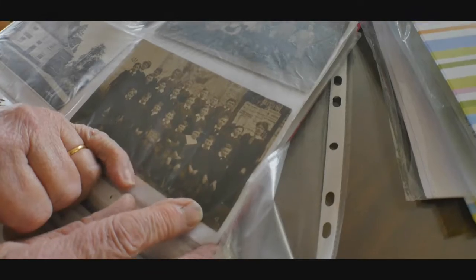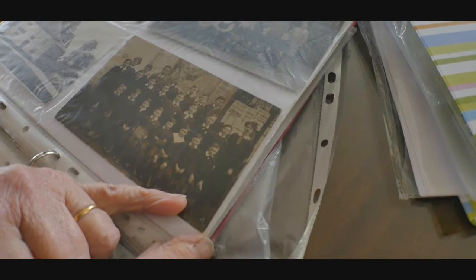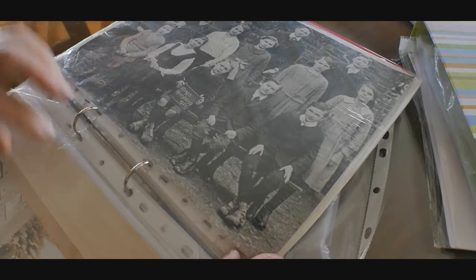This is Kingsnipton School, and down here on the front row is my father at the village school at Kingsnipton. I believe it's 1921 — that's probably a better one, and it shows 1921.